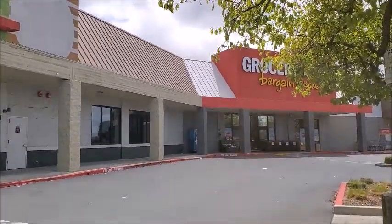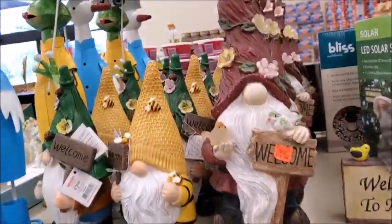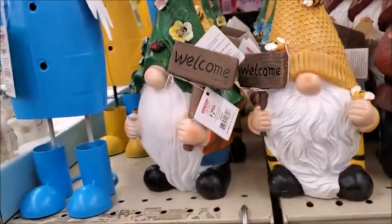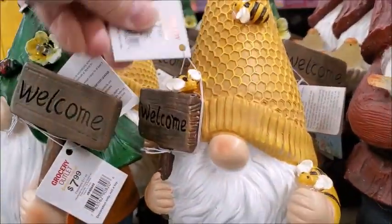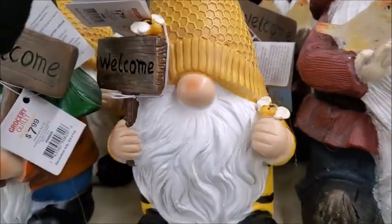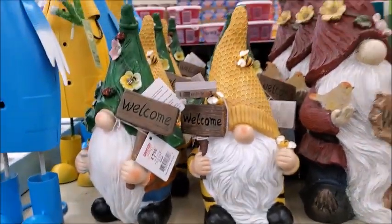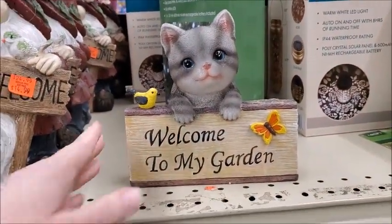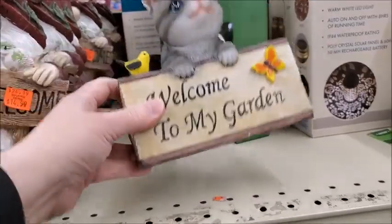I'm going to go check out what's new at Grocery Outlet. More spring items. $14.99. This is $7.99. That's a pretty one. It's $6.99.